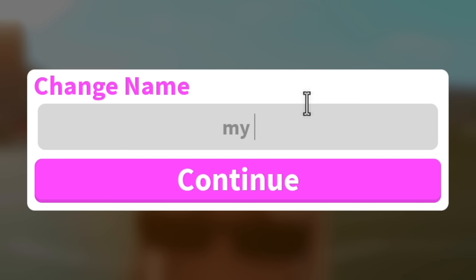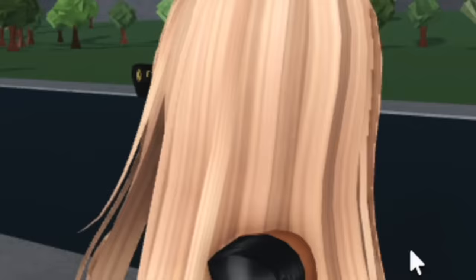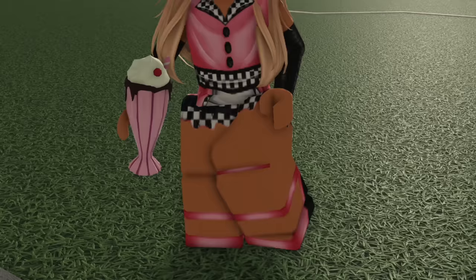First we have to name the plot. So 'My milkshake brings all the boys to the yard' — get it? And secondly, we need a new outfit because this ain't it, honey. And we are officially a 1950s retro diner gal.